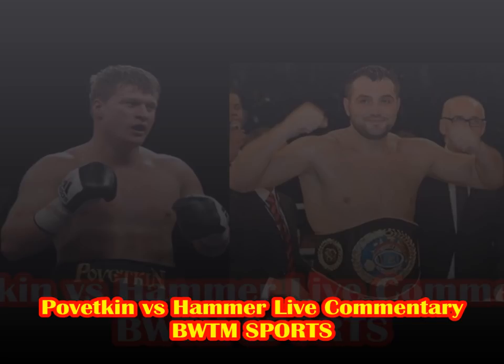We're waiting for round three now between Pivetkin and Hammer. I could have read this completely wrong — Hammer's just trying to get into the second half of the fight, but I don't see it somehow. He's not putting the work in.